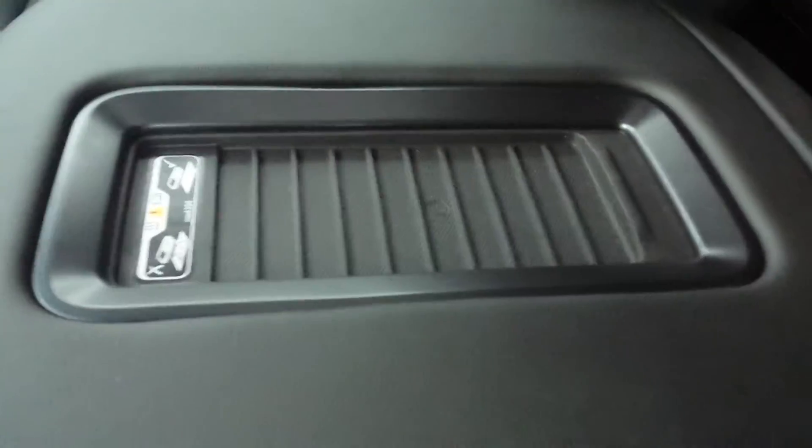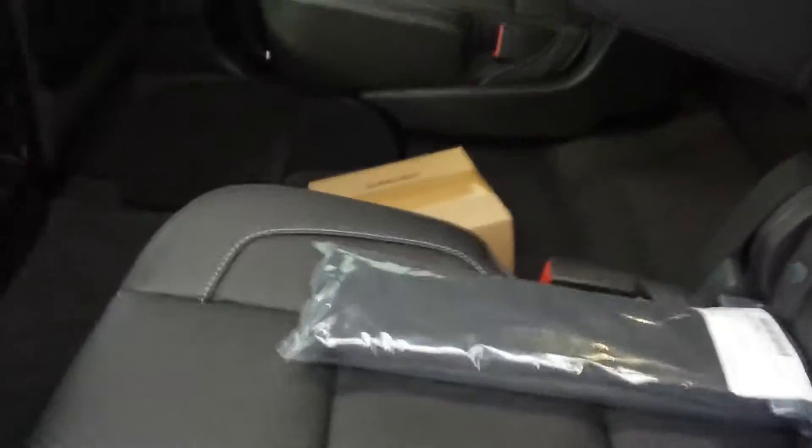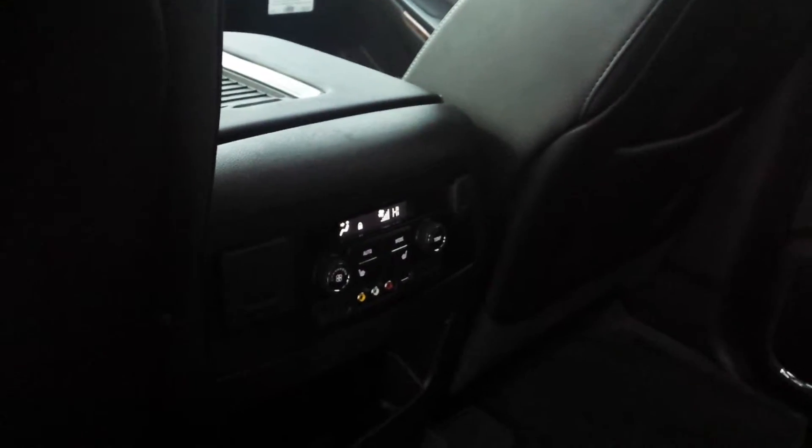They are heated and cooled seats, and it does have the charging center console. Going to have just about everything you can put on one of these. It's got the proximity sensing doors, cargo net, and your rear heat and rear heated seat controls there.